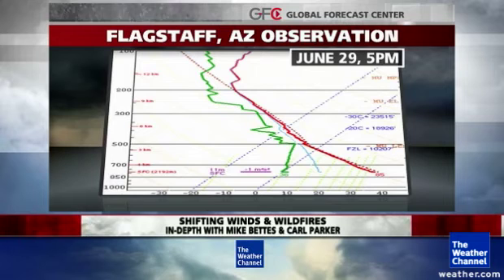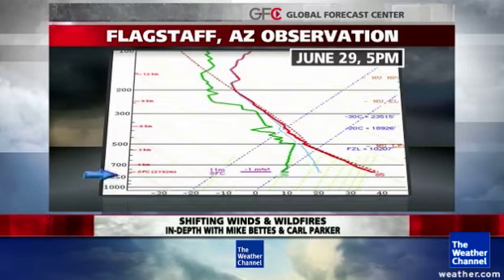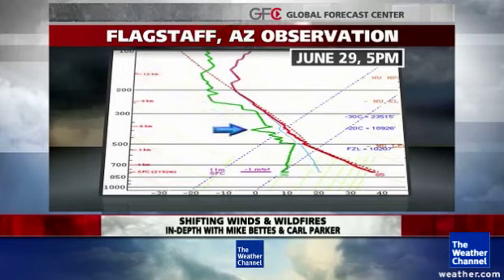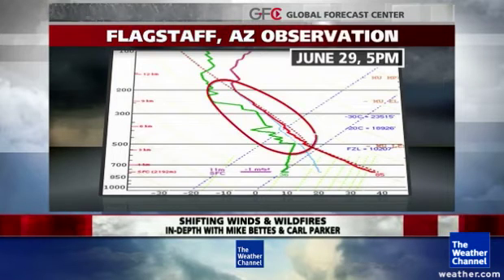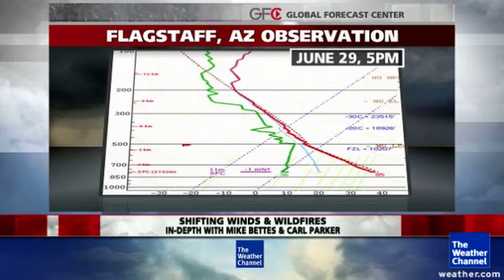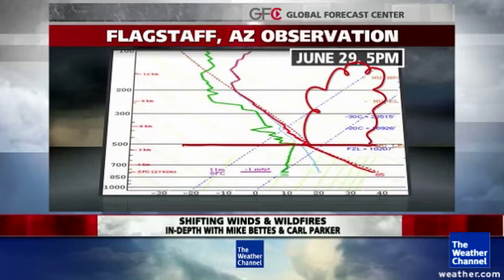This is an actual skew-T diagram. It looks a little complicated, but basically you're going up in elevation on the left — starting at the surface, up to about 5,000 feet, then up to about 10,000 feet, and then into the higher levels of the atmosphere, where temperature decreases as we slope off to the left. The important thing is this temperature and dew point profile. Where those lines are close together, that means the atmosphere is close to saturation — there's a lot of moisture — and that started in the mid-levels, which is basically where the clouds were going to start growing.